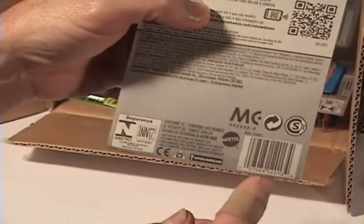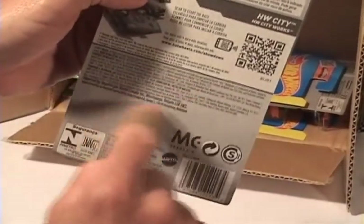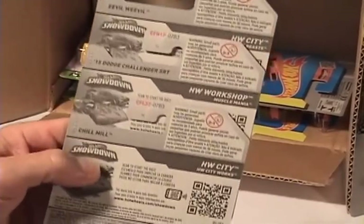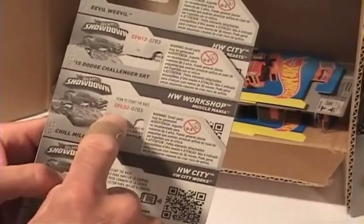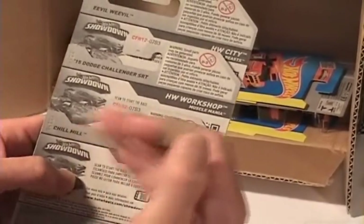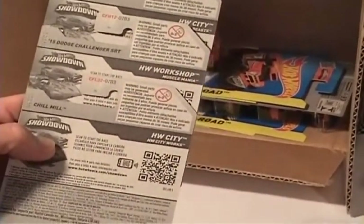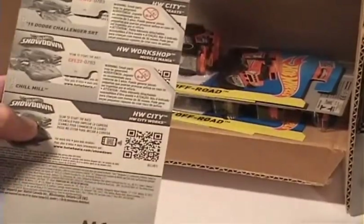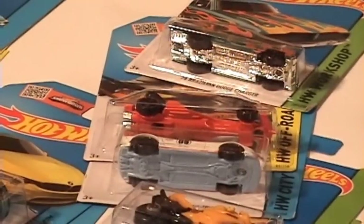That shows you that it's an international card. It's a little bit different up here where normally you have the A, B, C, D, E, F, G case designations, and you don't see anything that says N case. Thanks for stopping by and checking out Hot Wheels TV — bye bye!